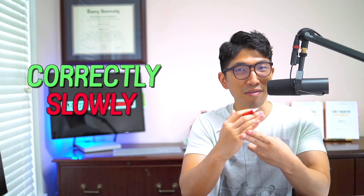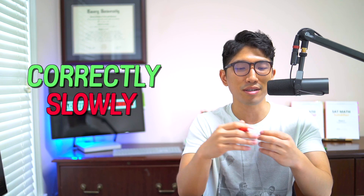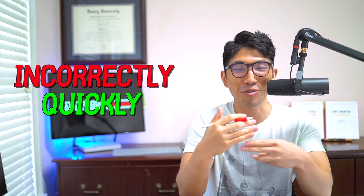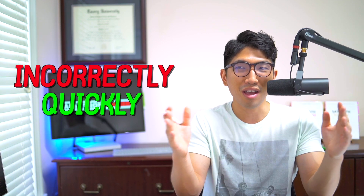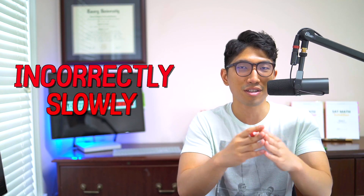If you want to get a high score on the math section, even a perfect 800, you're going to need to know how to solve every single question correctly and quickly. The problem is that people who are scoring low are having trouble doing both. They are either solving questions correctly but not quickly enough, so they end up with time issues, or they're solving them so quickly but not correctly. And the other case is they're solving them slowly and incorrectly, which was exactly where I was when I first started studying for the SAT.